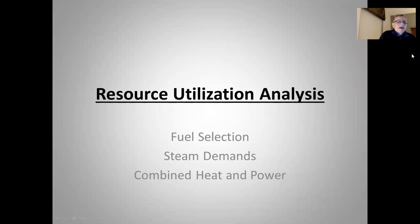Okay class, we're back at it again. This video and lecture will be on resource utilization analysis, as you can see on the screen.